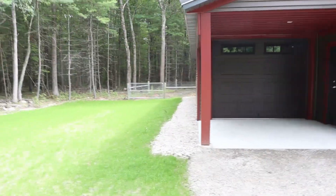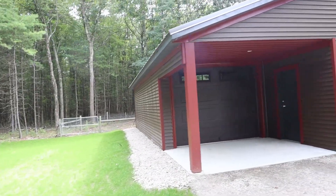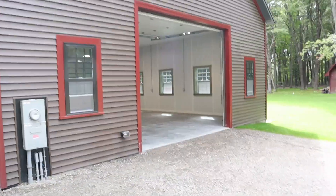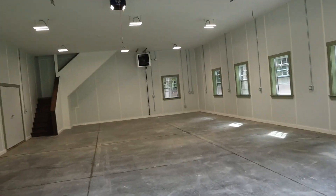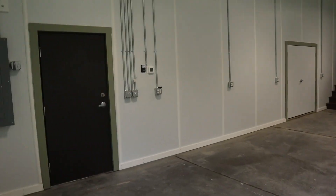More than that if I go by the contractor's initial estimates. It took a long time, but I'm super happy with it, and waiting a little longer to have everything done right pays off. I'll be giving you a tour today.